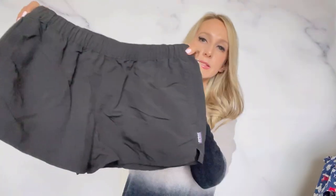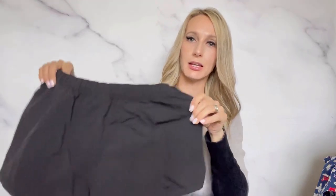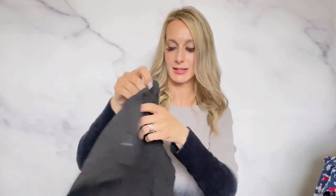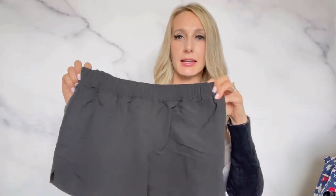And Patagonia — it's a size medium, the Baggies shorts, which always do really well. I think they make a really good swimsuit coverup in the summer. They've already gotten a lot of attention, and it's just a basic black pair with a drawstring on the inside. These are a newer style from spring of 2021. I'm hoping to get maybe $35 to $40 — $35 would probably be the lowest I'd want to go.